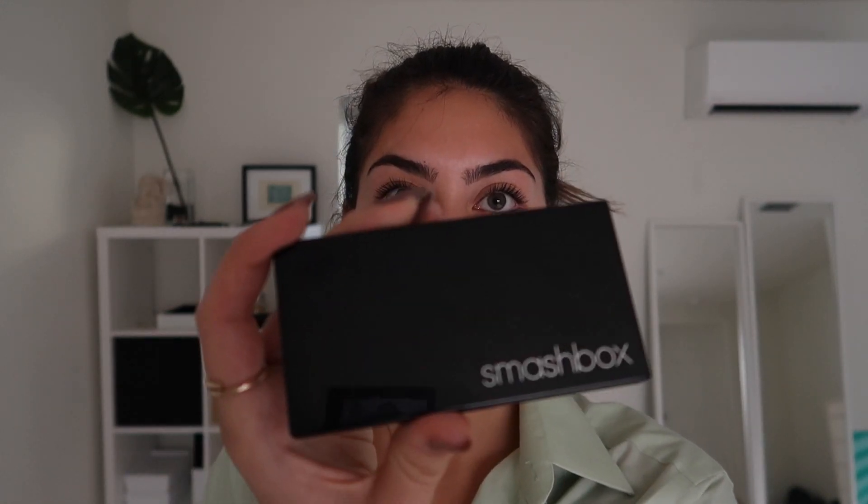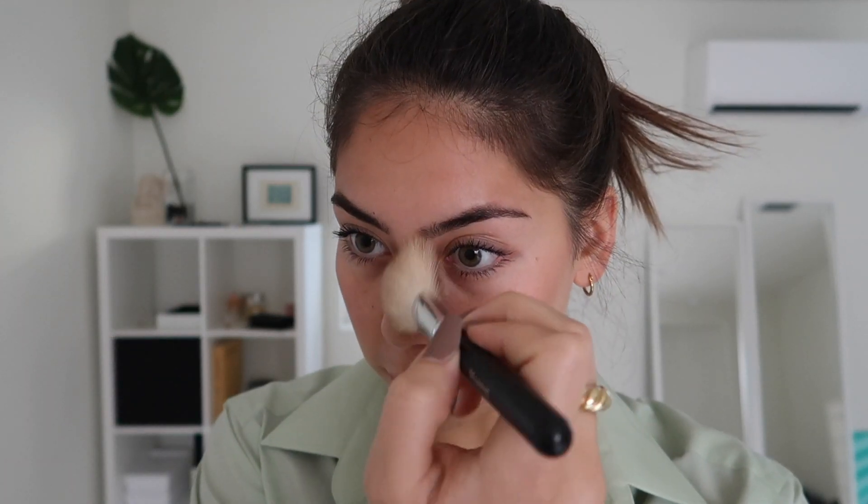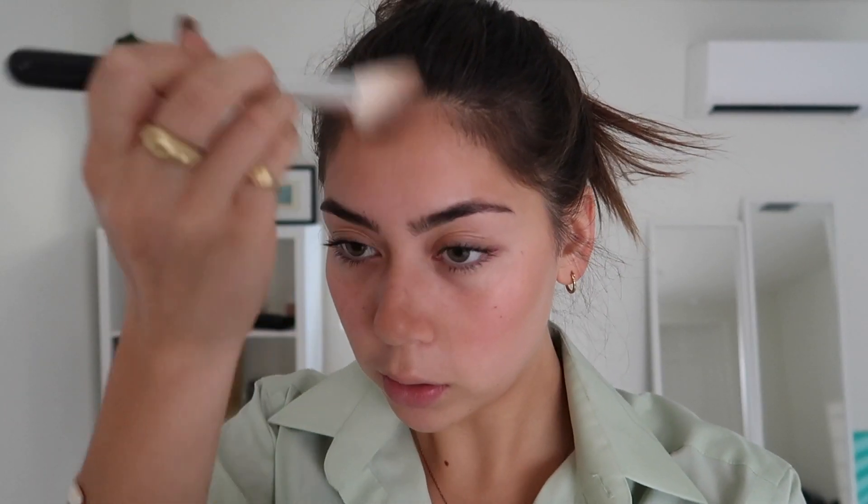Next I use a bronzer slash contour situation. I have this Smashbox palette from years and years ago — I just mix the shades on this angled Morphe brush. Because my nose gets really oily in Florida and I want it to look like I have a tan on my nose, I put the bronzer on my nose.